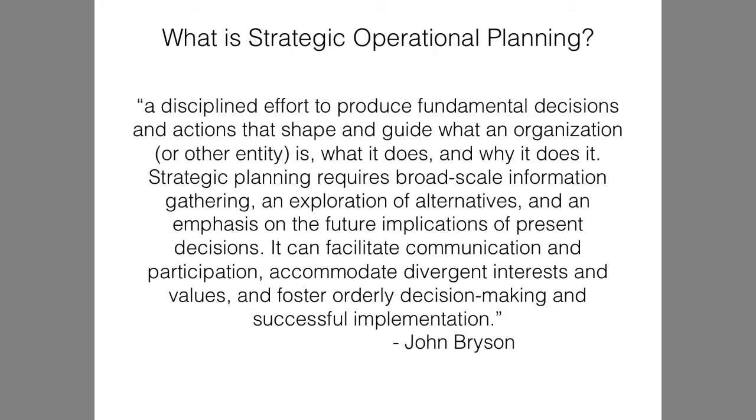So what is strategic planning? It is a disciplined effort to produce fundamental decisions and actions that shape and guide what an organization or business does, and why it does it. Strategic planning is like preparing a research project. It takes gathering of information and looking at future implications in current, present decisions. It can facilitate communication, participation, accommodation, divergent interests and values, and foster orderly decision-making.